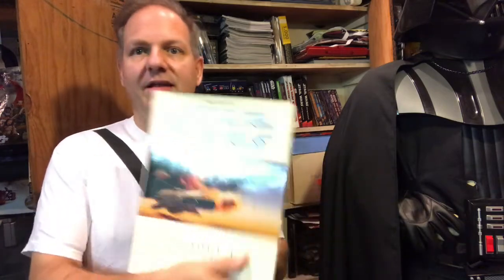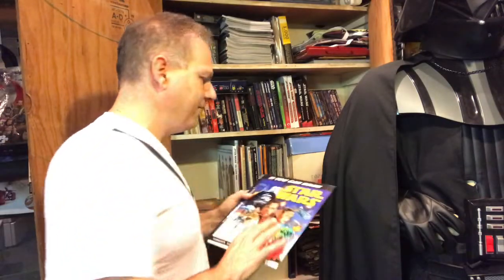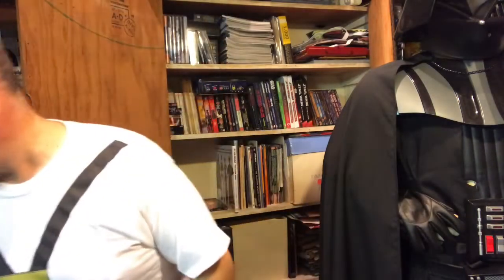We have the Episode One Phantom Menace art of books — I love art of books, probably because my daughter's an artist so I know how much work goes into any kind of art book. This You Can Draw book came out a few years ago. I've dabbled in art in my youth, and these You Can Draw books are pretty cool — the newer ones have tracing paper kinds of things and show you rough draft pencil drawings, so it's a pretty cool concept.